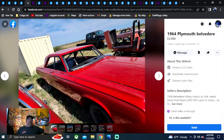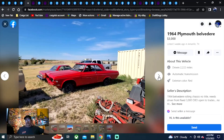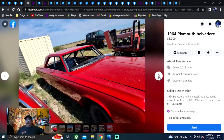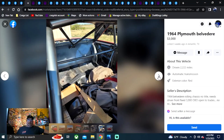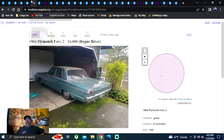1964 Plymouth Belvedere, three grand, five weeks ago, Amarillo, Texas. I don't like that all the glass is missing and it's sitting outside. It does look like fresh red paint, but I also see a roll cage — so if you're looking to build a Max Wedge-type drag car clone, there you go. 64 Belvedere rolling chassis, no title. Would be a great drag car. Texas on that one.